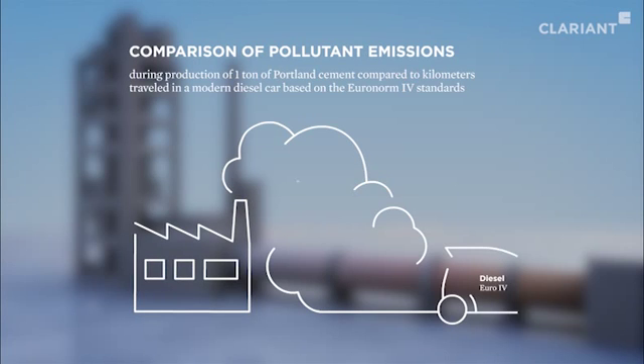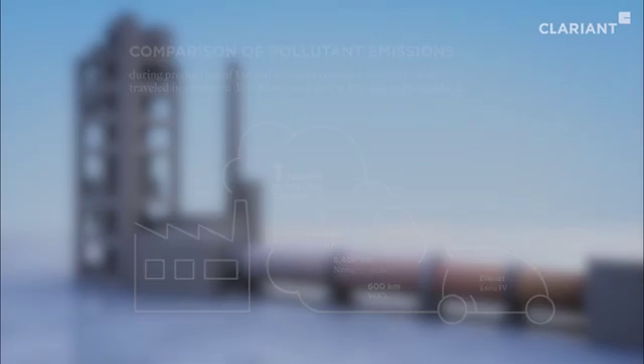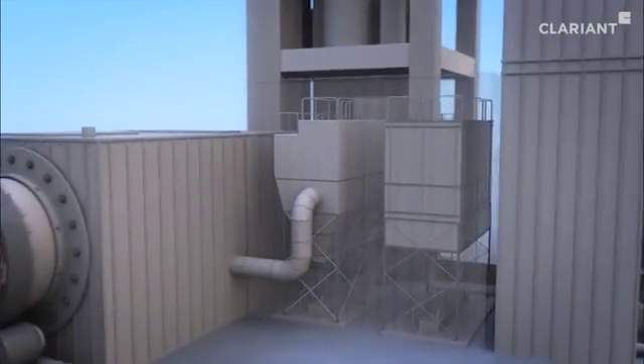The production of one ton of Portland cement emits as much carbon monoxide and nitrogen oxides as a modern diesel car produces over 3,600 km and 8,400 km respectively. A combined catalytic process from Clariant can reduce these pollutant emissions by up to 90% and more.